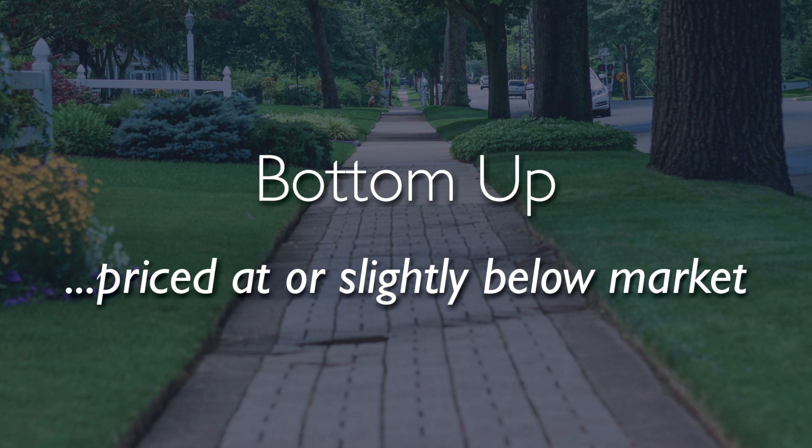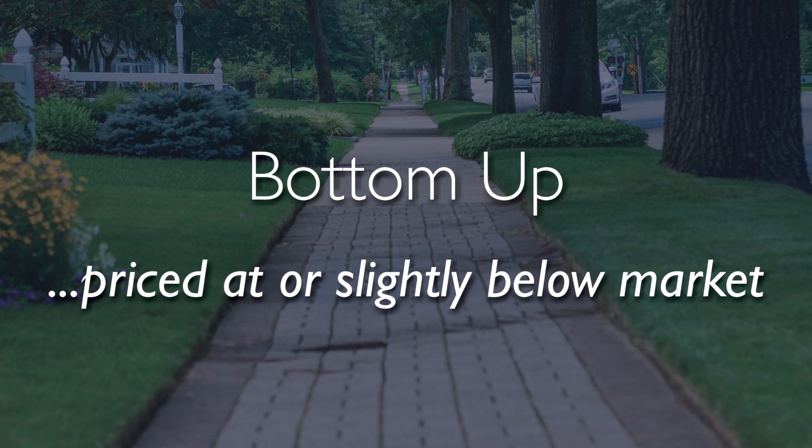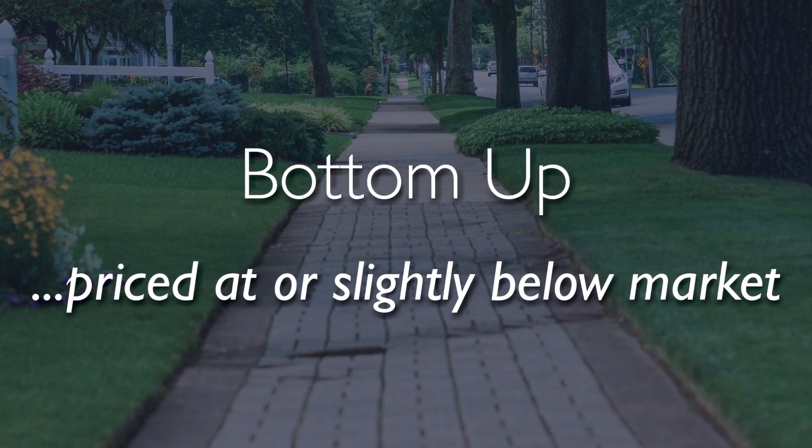The second of the two approaches is what we refer to as the bottom-up approach. The bottom-up approach is when a seller elects to price at or slightly below market, hence driving the buyer activity and resulting in a higher number.